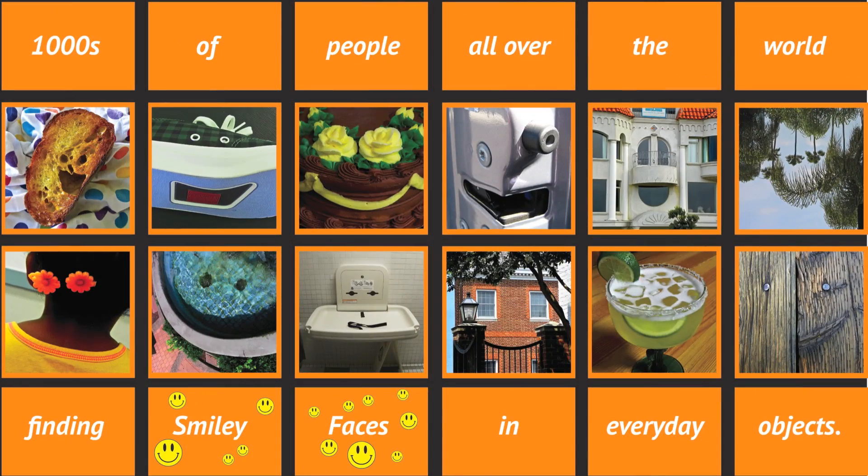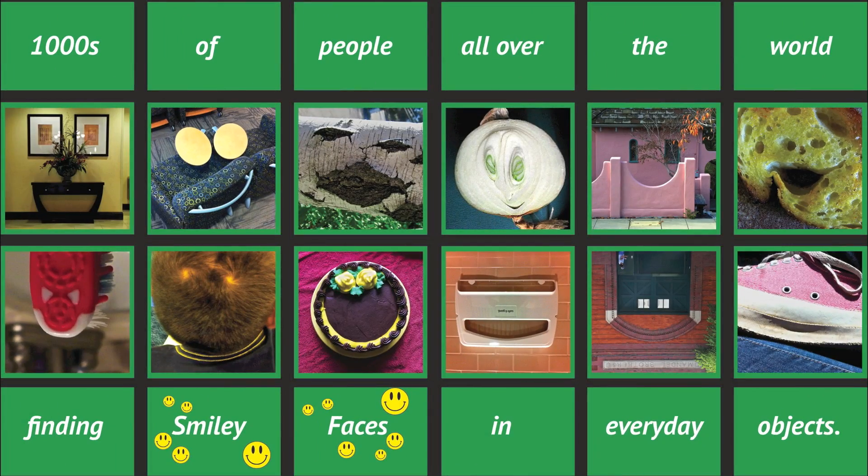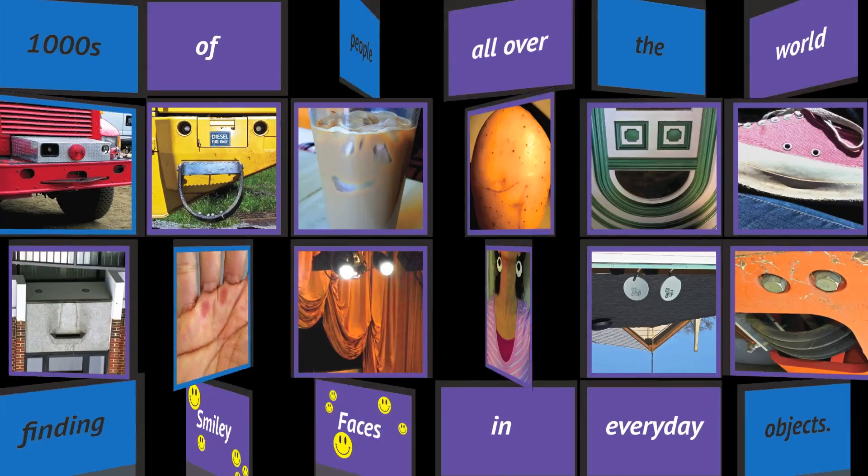Spontaneous Smiley — the smiliest website ever created — where thousands of people from all over the world find smiley faces in everyday objects.